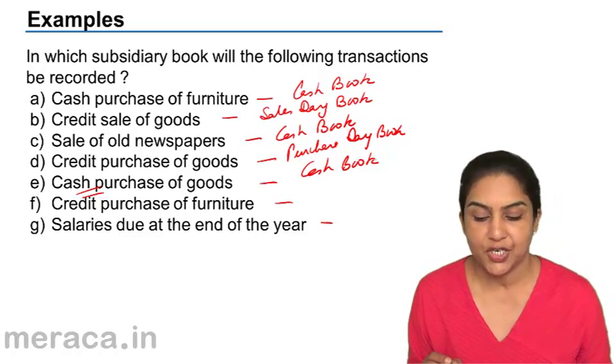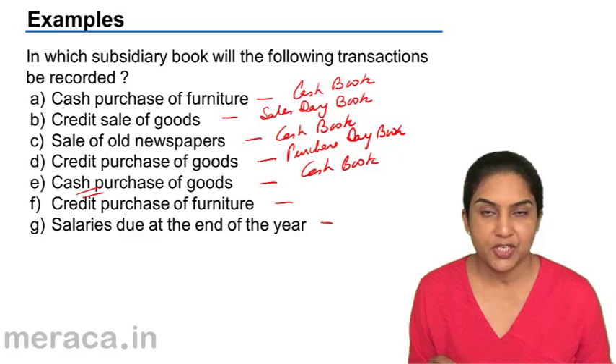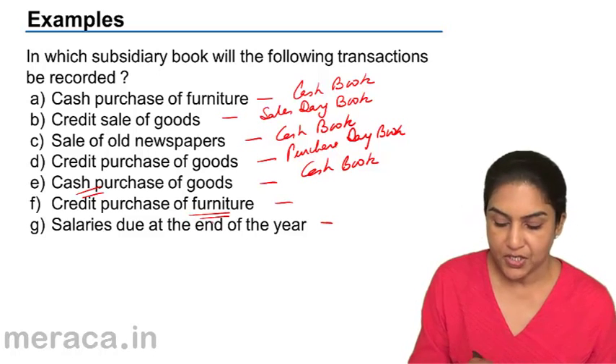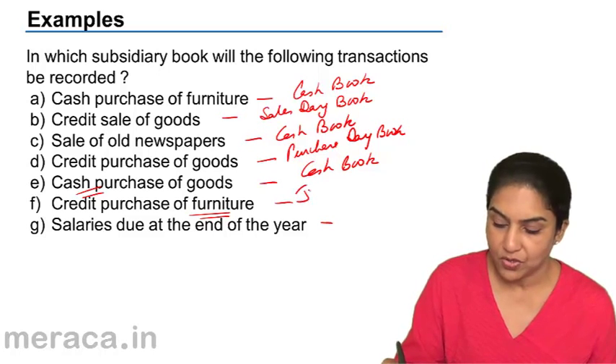Credit purchase of furniture — does this go in the purchase day book? No. Why not? Because it's furniture, not goods. So where can it go? It goes into the journal proper.